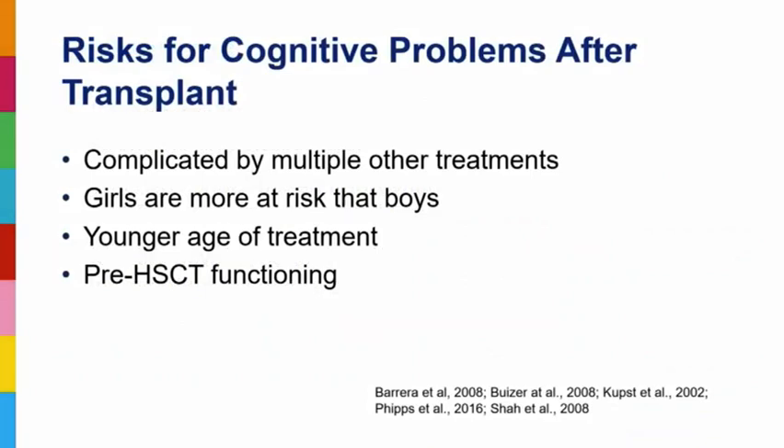When we talk about post-transplant neurocognitive functioning, it's really complicated by other types of treatment the child may have received. What we know from the research is that we're looking at difficulties with attention, difficulties with executive functioning — so that means planning and organization, multitasking, shifting, keeping a bedroom clean, keeping a backpack organized — and also processing speed. We'll talk through each of those things and the different types of evaluations and how we assess those cognitive skills.